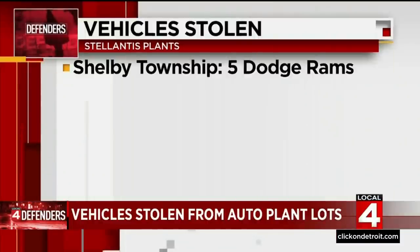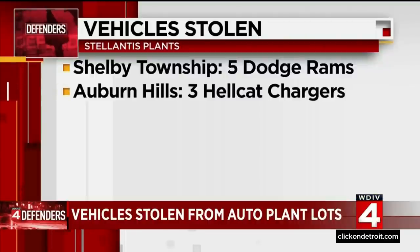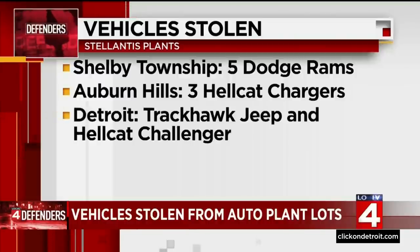Sources telling us: on March 10th, five Ram trucks were stolen from a lot in Shelby Township. March 3rd, Hellcat wide-body Chargers were taken from a lot in Auburn Hills. February 28th, the Jefferson North Assembly plant in Detroit got hit again — this time for a $90,000 Trackhawk Jeep and a Hellcat Challenger.